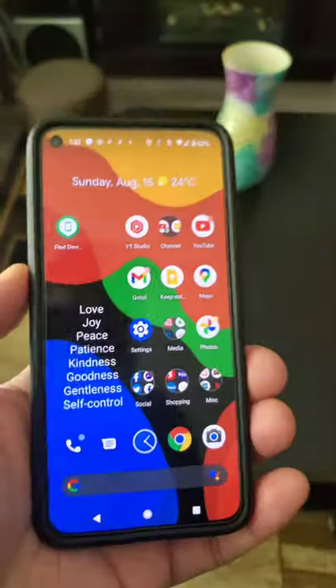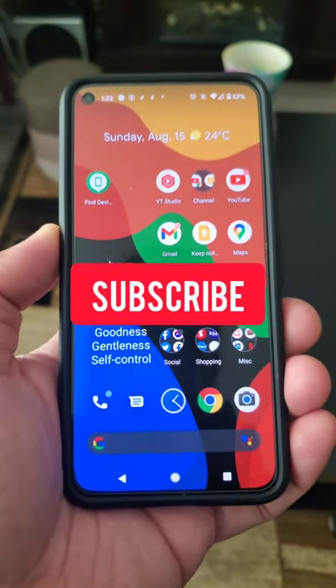Great app! You should download it. For more of this content, please subscribe to Gadget Rev Now.